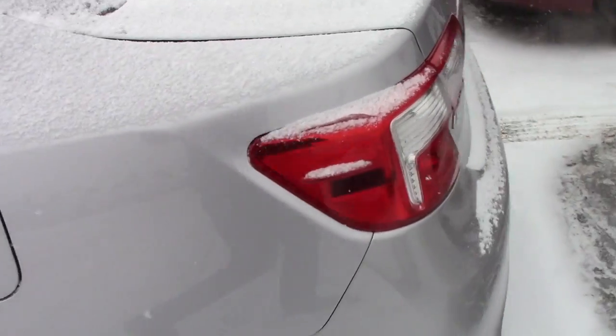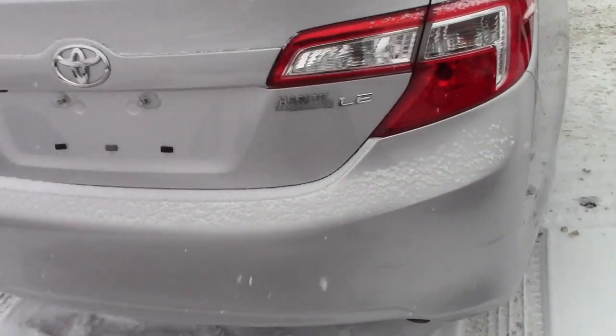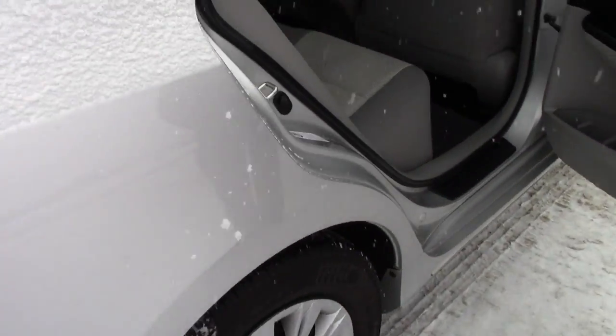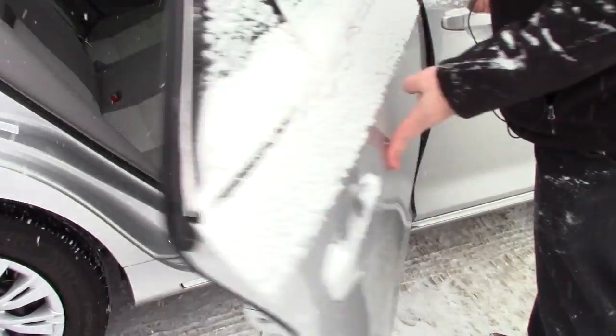This vehicle is equipped with a rear view camera. You have your basic interior setup, your bench seat in the back, seats three with the pull-down armrest.